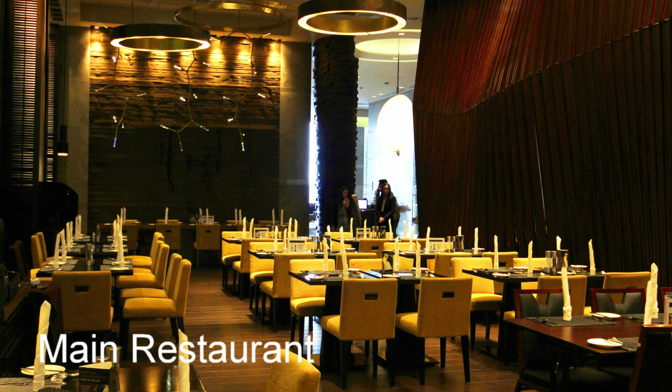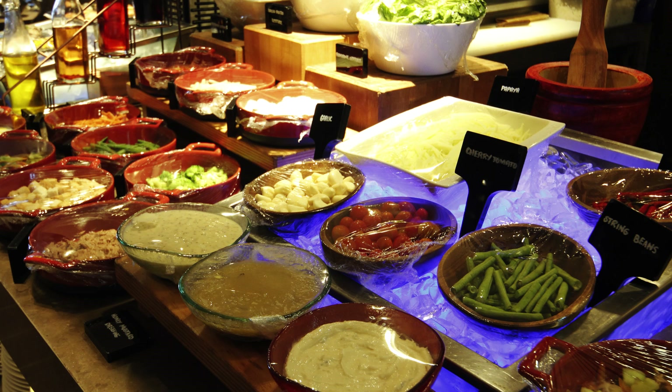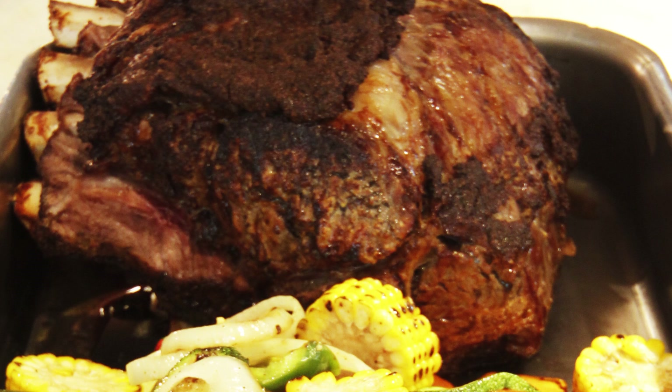Here we have the main restaurant and dining area, which serves all types of international and local cuisine. It's a beautiful restaurant and again faces the east side. Here we see a fresh buffet set up with all different types of fresh vegetables, fruits, and different types of meats. They were just getting ready for dinner when we arrived, around five o'clock.